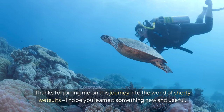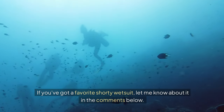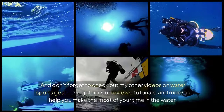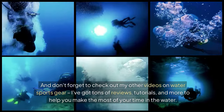Thanks for joining me on this journey into the world of shorty wetsuits — I hope you learned something new and useful. If you've got a favorite shorty wetsuit, let me know about it in the comments below. And don't forget to check out my other videos on water sports gear — I've got tons of reviews, tutorials, and more to help you make the most of your time in the water.